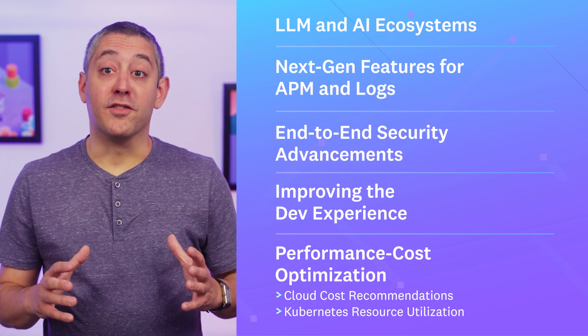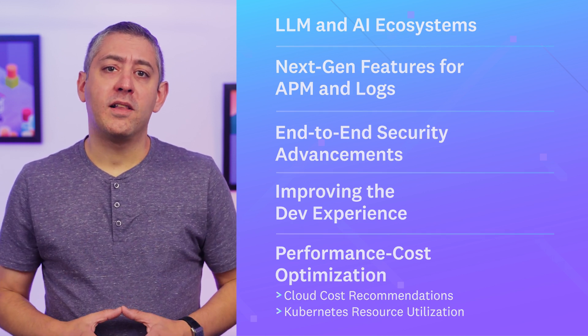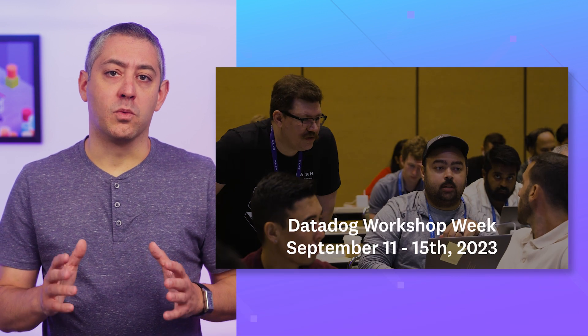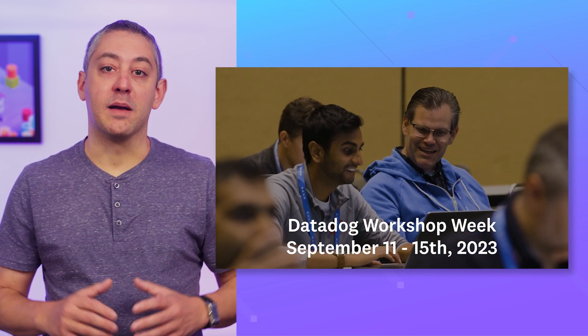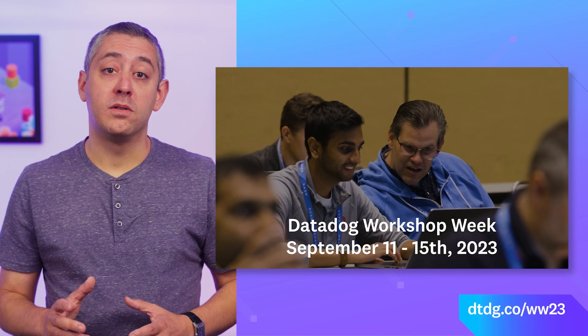There's so much to cover, but before we get started, I want to let you know about our upcoming Datadog Workshop Week. From September 11th to the 15th, we're offering over 30 workshops across our entire platform online in multiple time zones. Visit the URL shown to register.